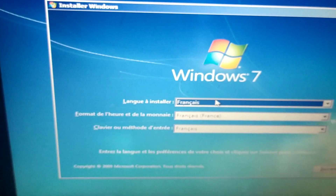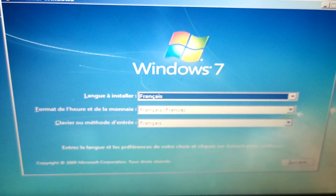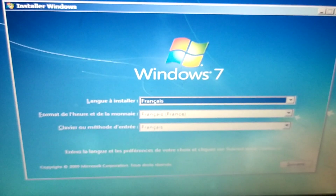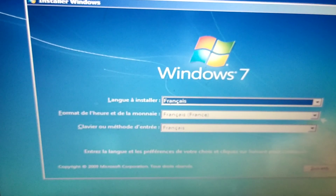Here you get the Windows installation options. I'm going to go ahead and cancel that and reboot the computer, letting it boot directly from the hard drive.